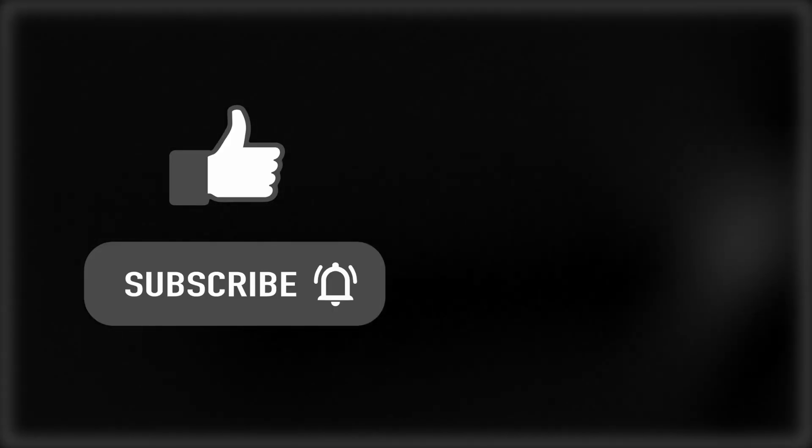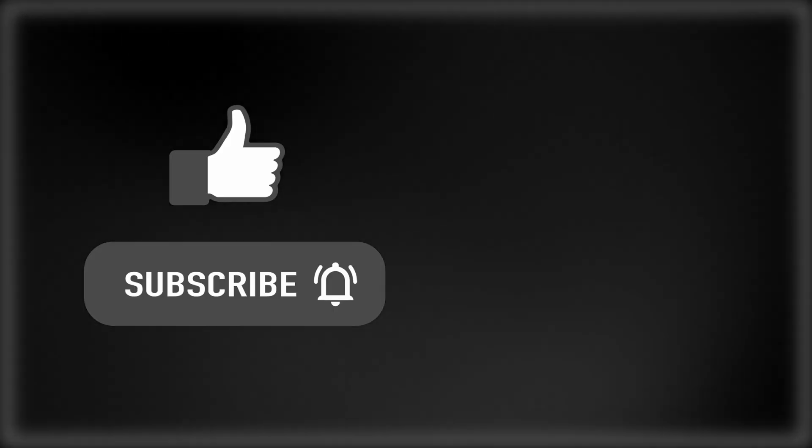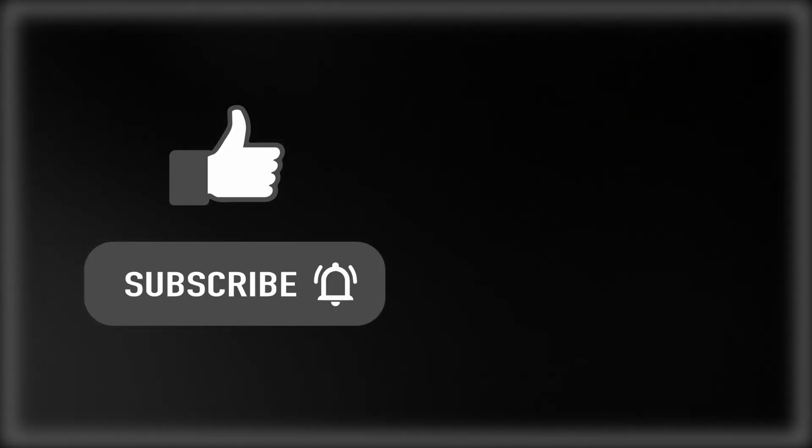If you want to know more about the latest in AI news, check out this video here. Like and subscribe, share this video, and thanks for watching.